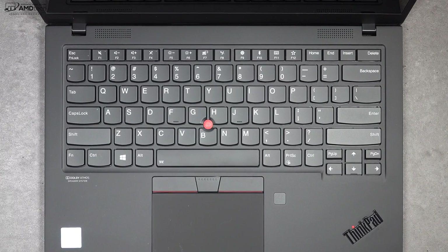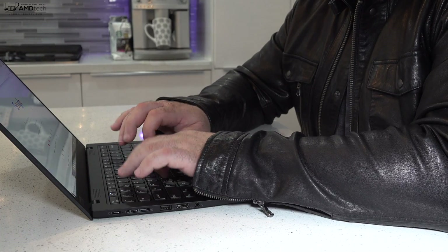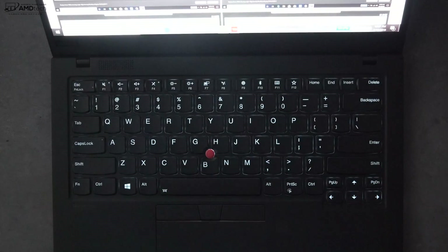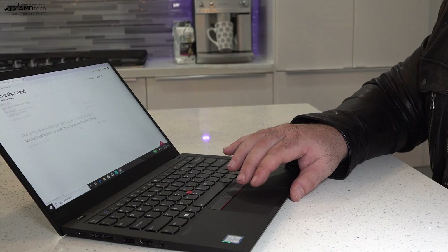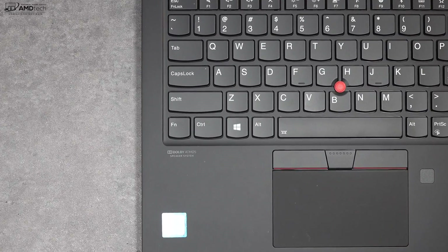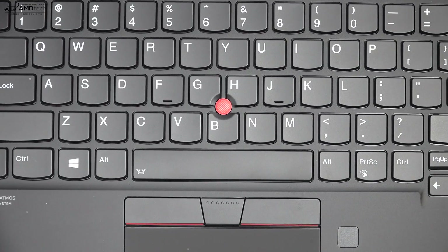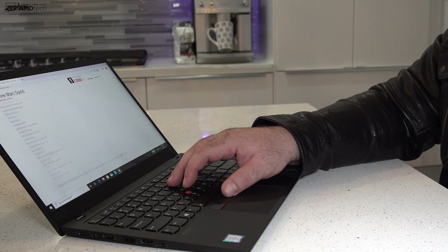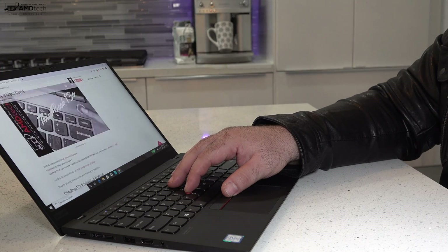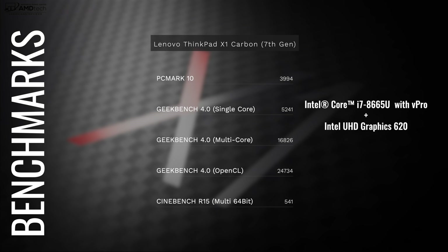This has a legendary ThinkPad keyboard with excellent key travel, good tactile feedback, and it's really comfortable for extended typing. It has a multi-stage backlight with white keys, great for working in dark or dimly lit environments. The precision touchpad works really well — two-finger scrolling and all Windows 10 gestures work as advertised. And of course, one of my favorite pointing devices, the TrackPoint, is here — very responsive and one of the best ways to navigate the OS.